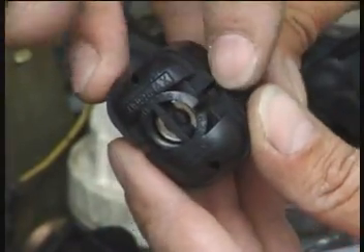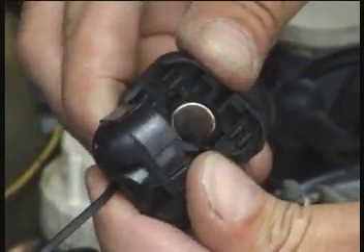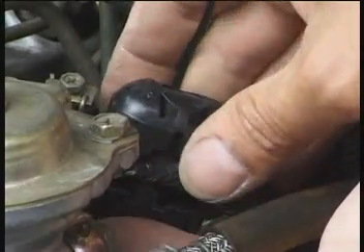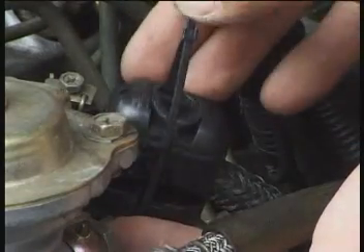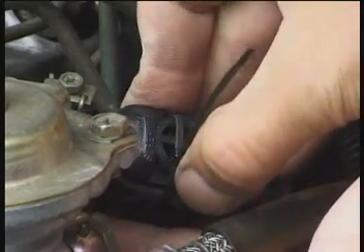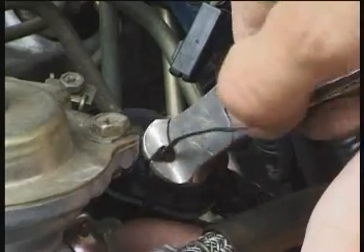Secondly, align the FuelMax halves so that the side grooves are alike and set the nylon tie through the grooves that have the tie retainer slot. This helps hold the tie in position while applying the FuelMax to the fuel line as a clamshell. Complete the installation by wrapping the tie completely around the FuelMax, making sure that the ties fit inside the side grooves. Finally, trim off any excess tie.